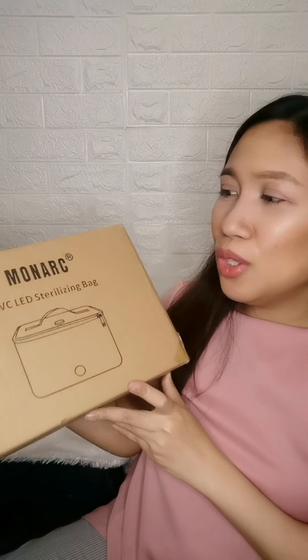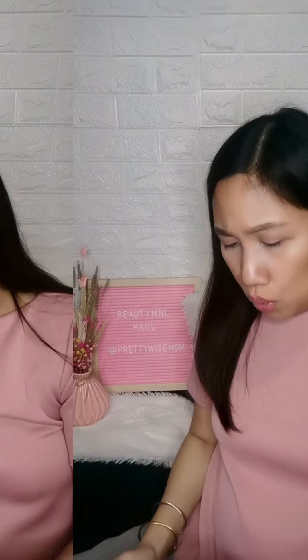And now for the highlight of my shopping haul from Beauty M&L — I'm really happy they carry this now. You know us mommies love UV sterilizers, right? I already have a UV sterilizer box for bottles and a UV wand, and now I have a UV LED sterilizing bag. I got the pink one, of course — it's from Monarch. It smells great fresh out of the packaging. The design is lovely, and it's available in black and beige too, but obviously I chose pink because I really love pink!